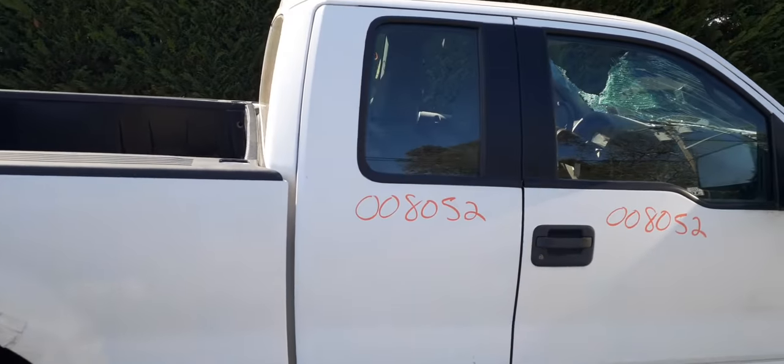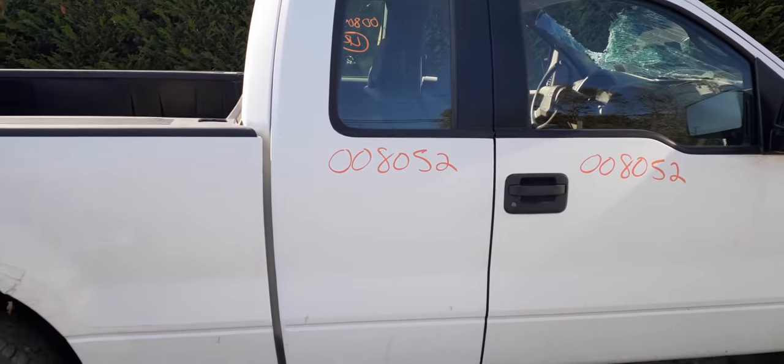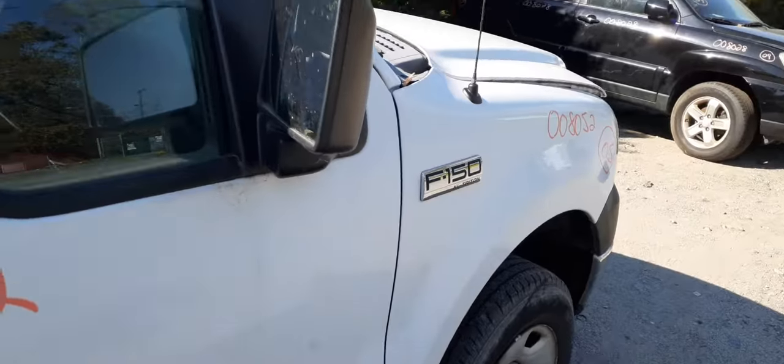Right side door — the rear door. This is a super cab, so the right rear door is in good shape. Right front door is good. This is manual window, manual lock. Here you go with your manual window.